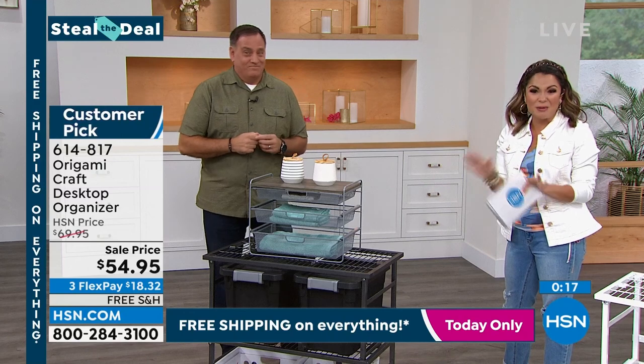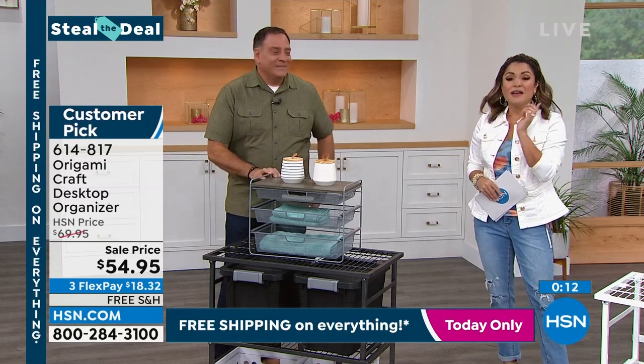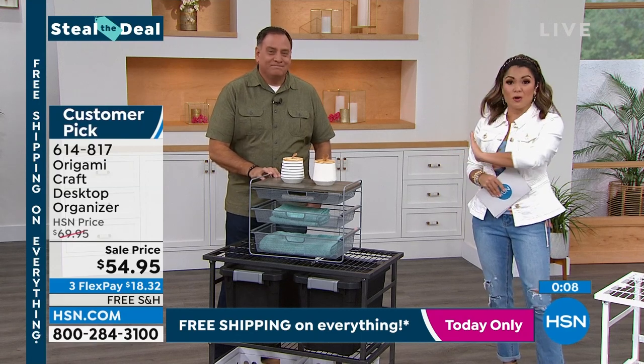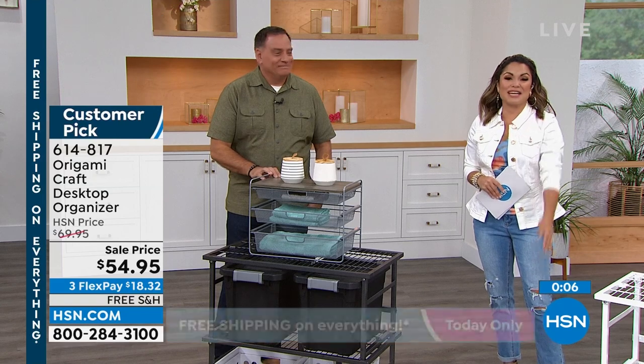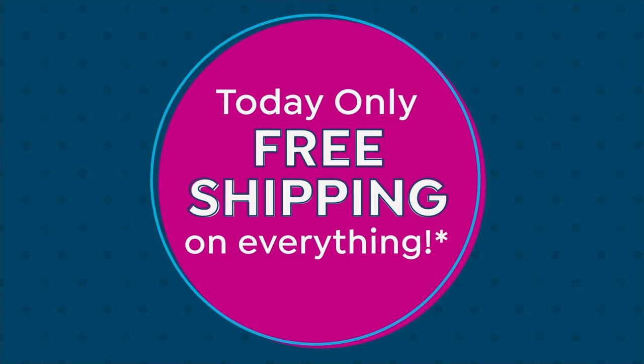Scoop that up while you can — we've got a couple hundred, and that's it for our Steal the Deal from Origami. That's another customer pick. If you want to save $10 on this or anything, apply for the HSN credit card. When you're approved, we'll give you $10 toward any single item purchase, extra flex pay on certain items, no annual fee, and VIP savings events.